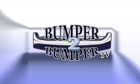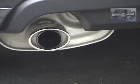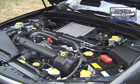This is Bumper to Bumper TV. Does this sound familiar to you? If you're an enthusiast, then you know. This is the turbo-assisted boxer-style engine found under the hood of a Subaru WRX.